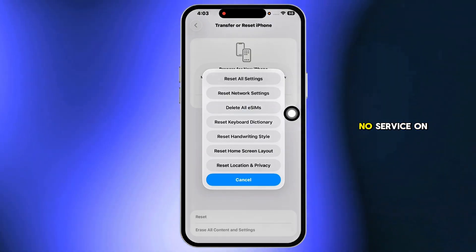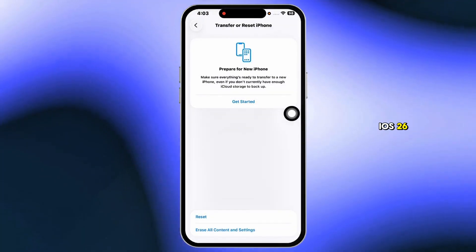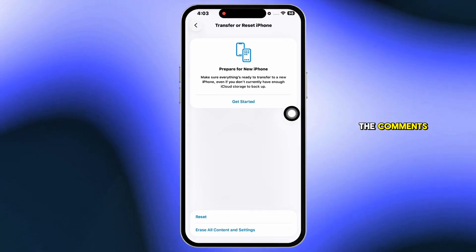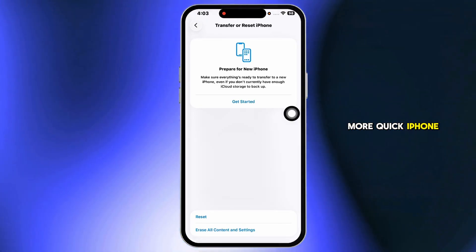That's all it takes to fix no service on iOS 26. If this helped you, tap like, share your fastest signal fix in the comments, and subscribe for more quick iPhone tutorials.